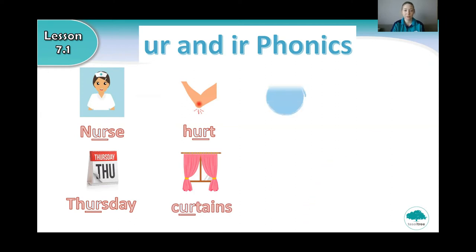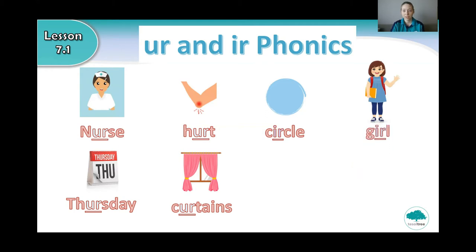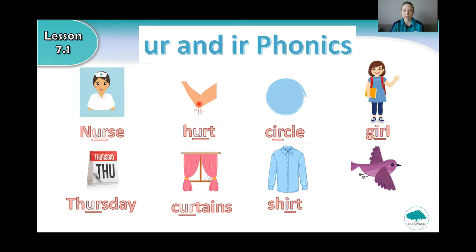Very good. Now what is this? It's a circle. Say circle. And what is this? It's a girl. Say girl. What is this? That's right, it's a shirt. Say shirt. And what is this? Very good. It's a bird. Say bird.